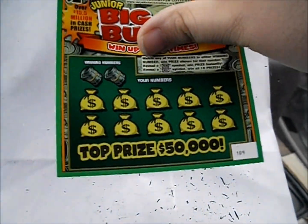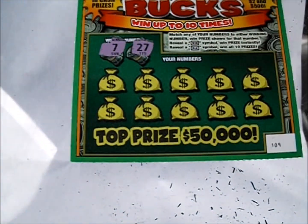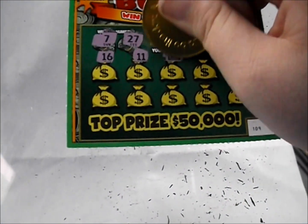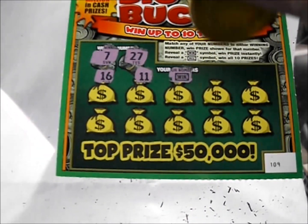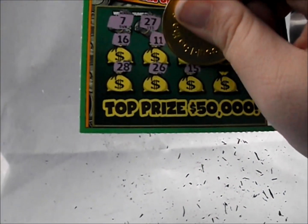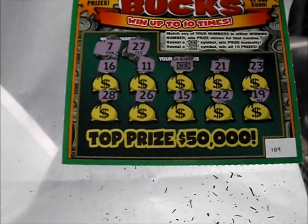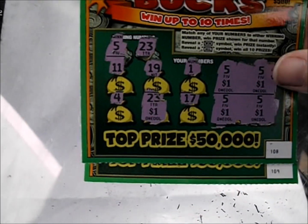We got one more of these. Let's hope for a win all symbol — be nice. There's a 7 and 27. There's a 16 and 11. Hey, we got ourselves a win symbol! The win symbol and the all symbol both look alike, it's just the word inside that's different. But that is a win symbol, so we've got two winners in a row. There's a 21, 23, 28, 26, 15, 22, and 19. All we got is that win symbol — it is another $2. Got $7 back out of $10, so it's just a $3 loss.